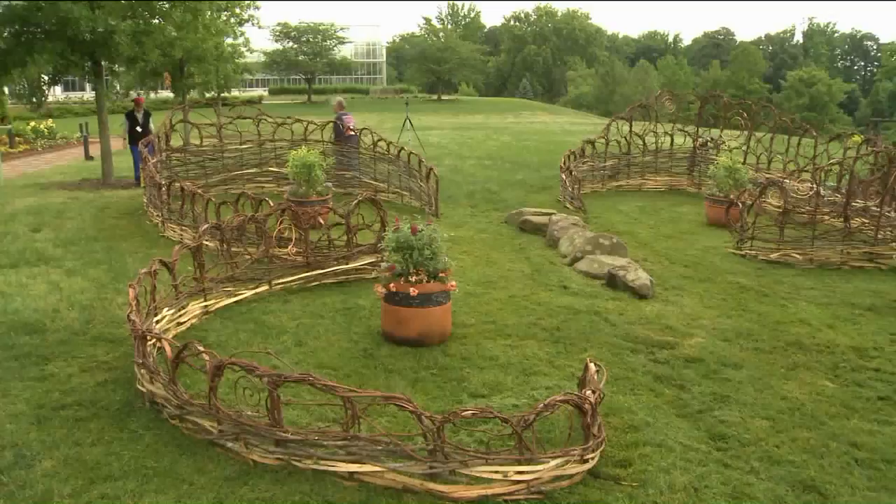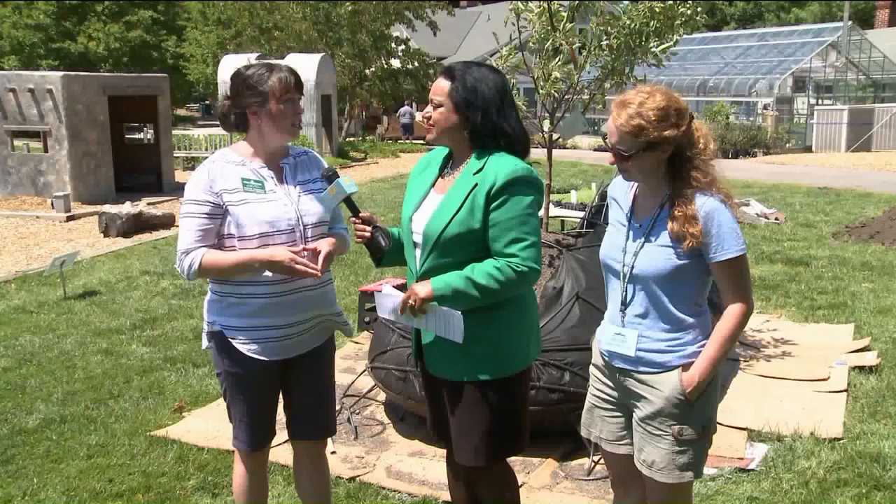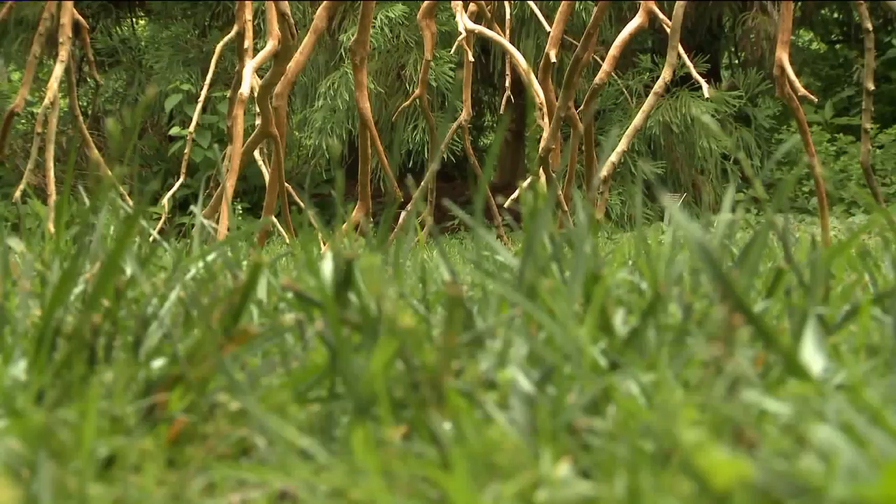What are you hoping that visitors will get from or learn from visiting this exhibition? Well, each of the artworks have slightly different themes to go along with them. So we're hoping it provides a dialogue at each spot where people can really talk about the environment and the importance of it and what it means to them.